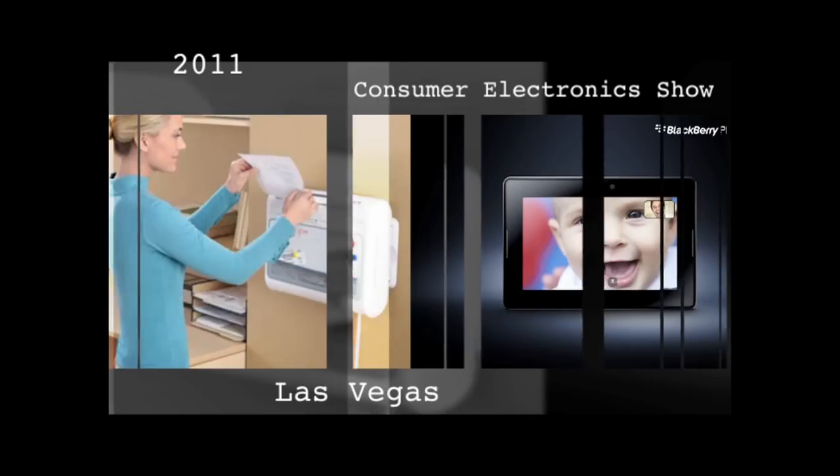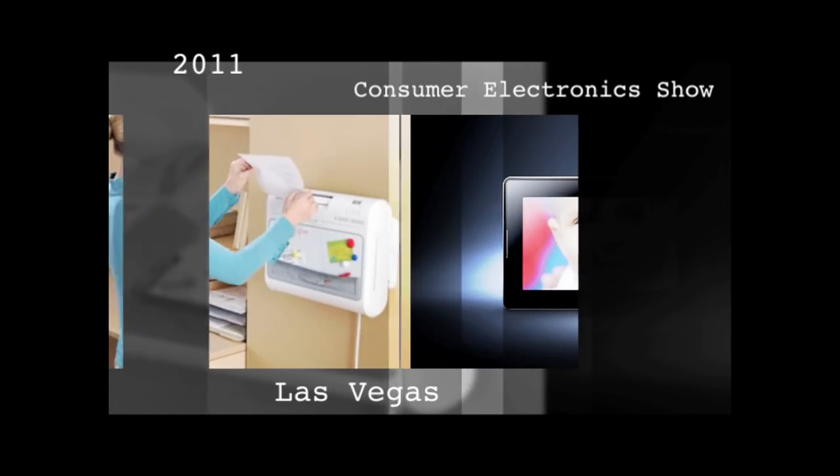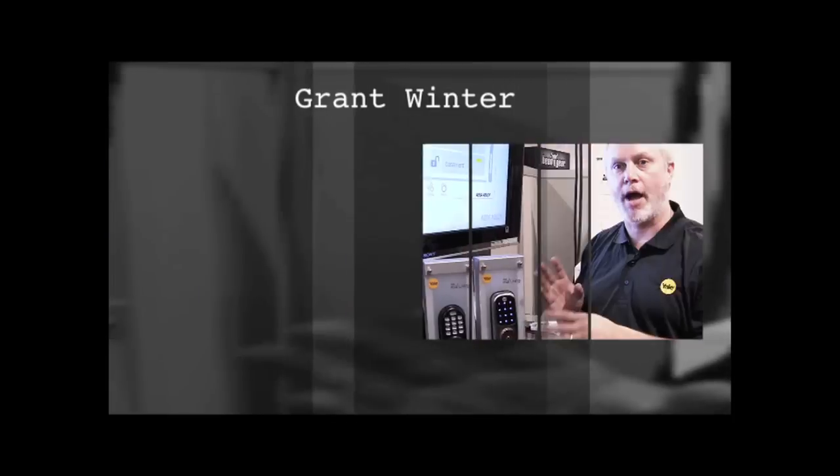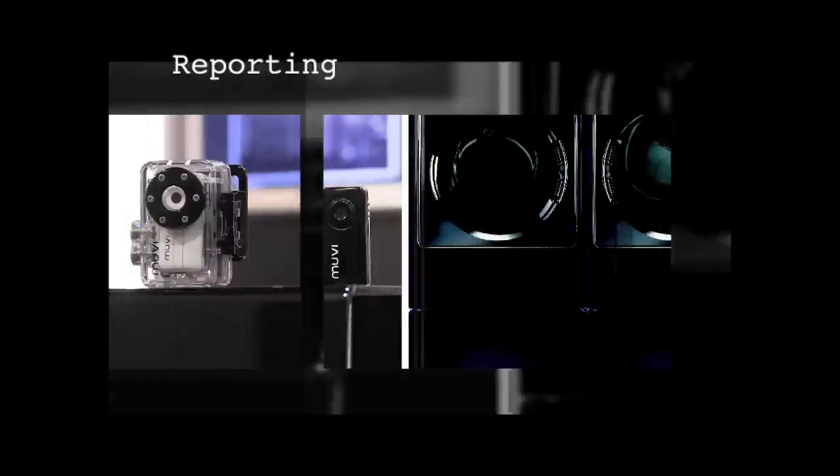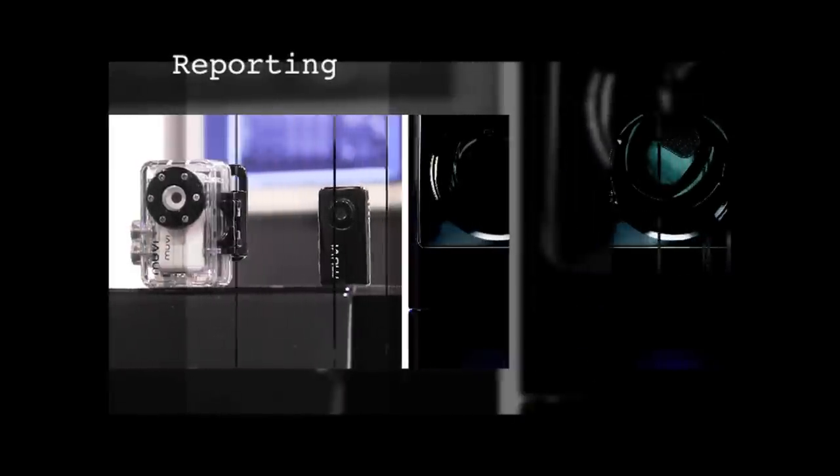And if you want to shred the evidence of how much you just spent on electronics, Black & Decker makes a wall-mountable shredder that also includes a whiteboard, so you can put it in the kitchen and leave messages for other family members. I'm Grant Winter reporting from the 2011 Consumer Electronics Show in Las Vegas.